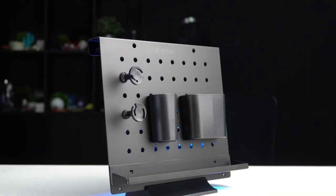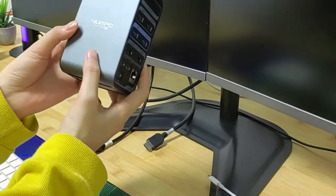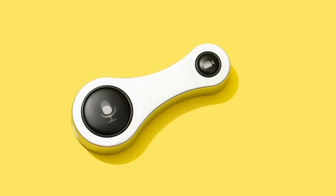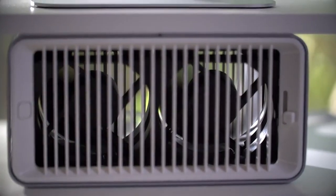So that was our list of the top 10 coolest office gadgets and equipment to increase productivity. Thanks for watching the video. Like, comment, and share it with your friends. If you find this video helpful, subscribe to our channel for more videos like this.